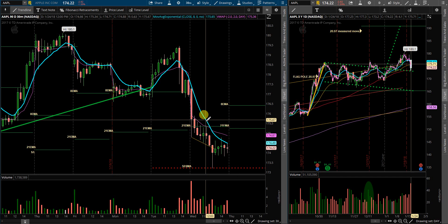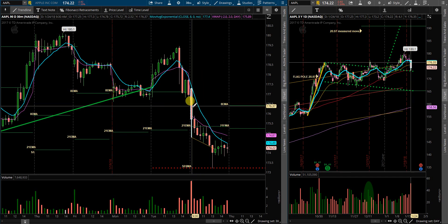This will be my trade plan for Thursday and Friday. We'll see what happens. Have a good evening and good luck.